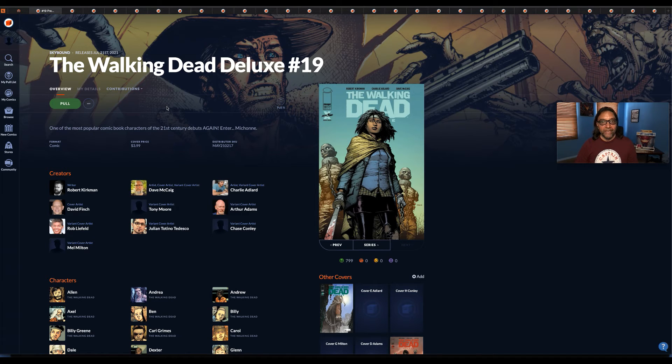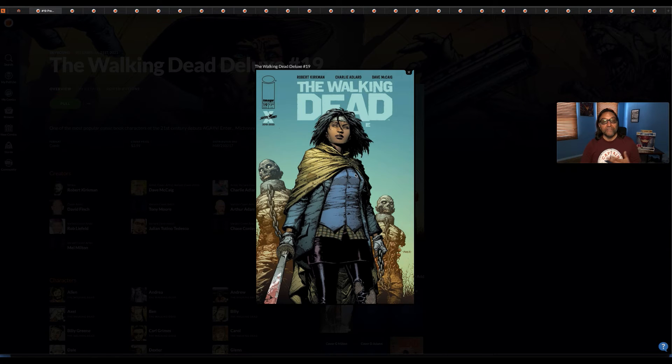Next up we have The Walking Dead number 19 by Skybound. The original series ended — whoever's read it knows that. Those covers inside the books were basically black and white, but they decided to recreate the original stories with different front covers. David Finch is one of my favorite cover artists, and this is the first appearance of Michonne, so I'm definitely going to pick this one up. Sometimes I buy books because I want to read them, because they catch my interest. If they skyrocket in price, great, but I buy books because I've been reading comic books basically my whole life.